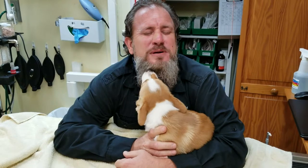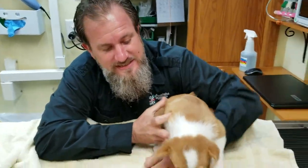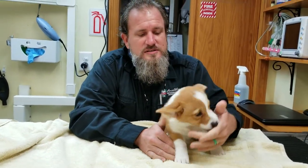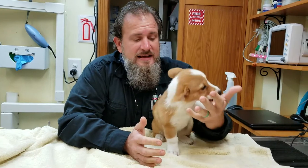Hi everybody! As you can see, it's puppy day here. This little treat is Jolene and she is 11 weeks old. As you can see, she likes to chew on just about everything. Why is that? Because she's teething.